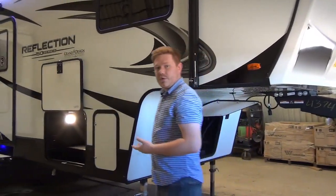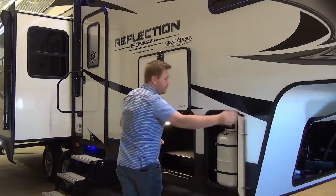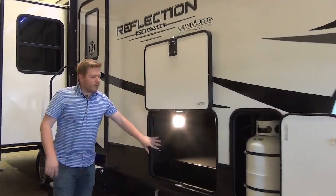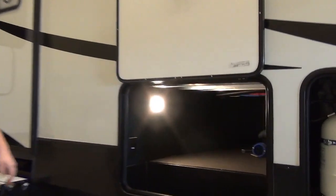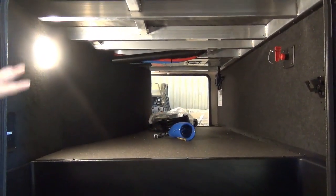Of course we have our standard basement storage up front. This unit also comes outfitted with dual 30-pound propane tanks and a really wonderful pass-through baggage compartment. They do a great job giving you lots of space and making it nice and clean.